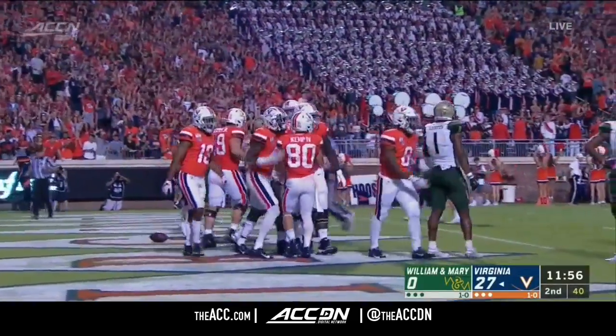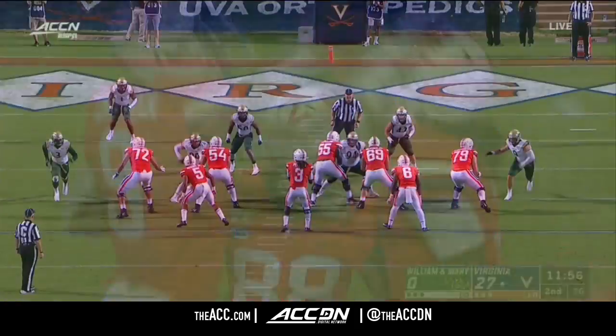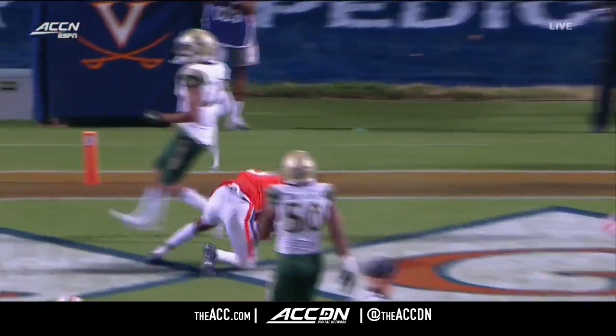They started together at Arizona State. They'll finish together at Virginia. Just brilliant. His eyes are great — he moves to safety with his eyes, moves right up into this throw. Very comfortable in the pocket. And put that ball.